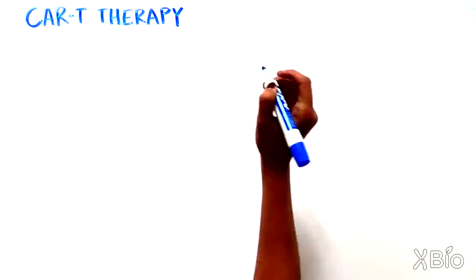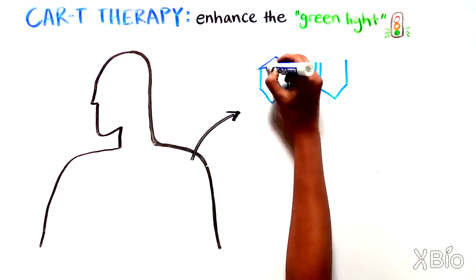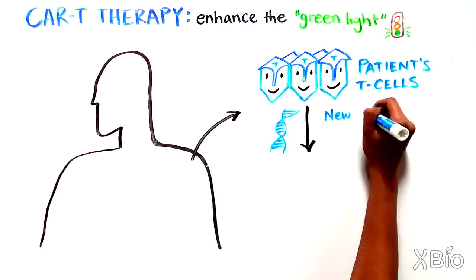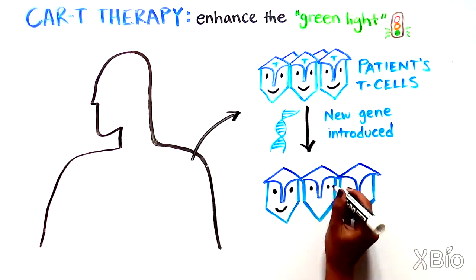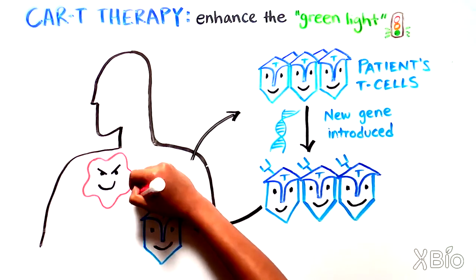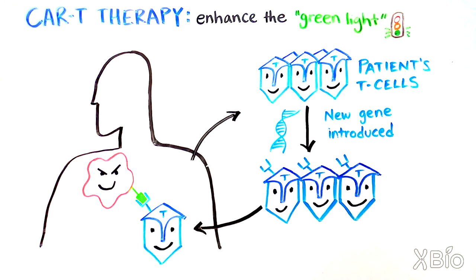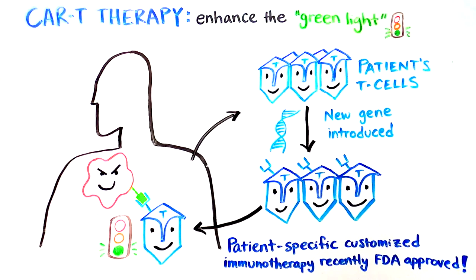Another promising cancer immunotherapy strategy has been to enhance the green light on T cells, a method called CAR-T therapy. A patient's T cells are collected and a new gene is introduced. This new gene customizes and reprograms T cells so that when they are put back into the patient, they specifically recognize a particular molecule on the cancer cells. These CAR-T cells seek out and destroy cancer cells that display that molecule. This patient-specific, customized cancer immunotherapy has also been recently approved by the Food and Drug Administration.